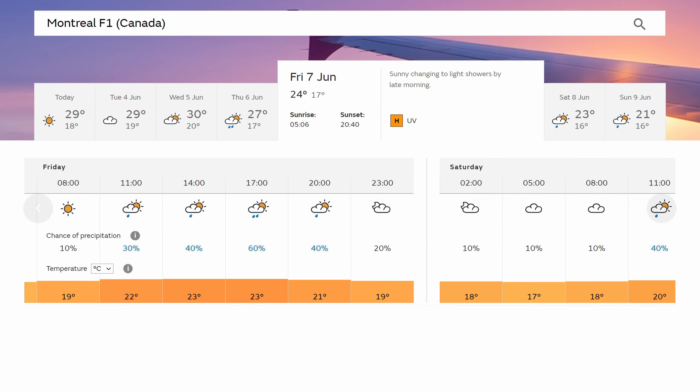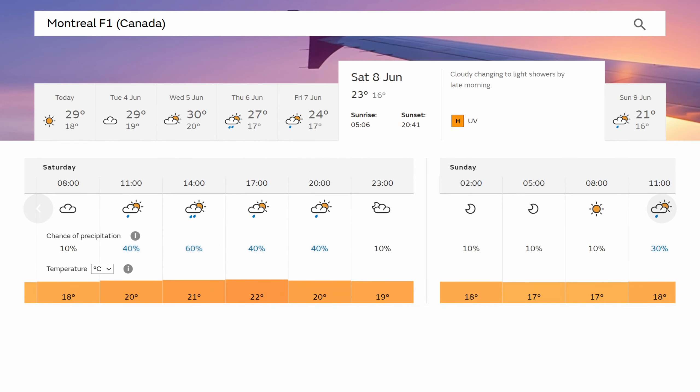So let's talk weather. I wouldn't read too much into this just yet, because there was rain forecast for Monaco earlier in the race week, and it ended up being a lovely day — well, in terms of the weather, not in terms of the racing. But currently, there is a chance of rain due for the whole weekend at Canada. Again, this can change closer to the weekend itself, but you may remember that last year was a wet qualifying, and the year before.